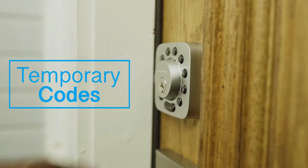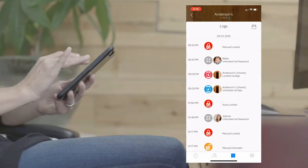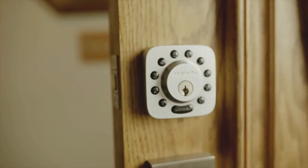Installation is easy and can be done with just a screwdriver. With Ultralock, you get a lifetime mechanical warranty and 18 months electronic warranty. This is the perfect smart lock for those who want maximum security and convenience.